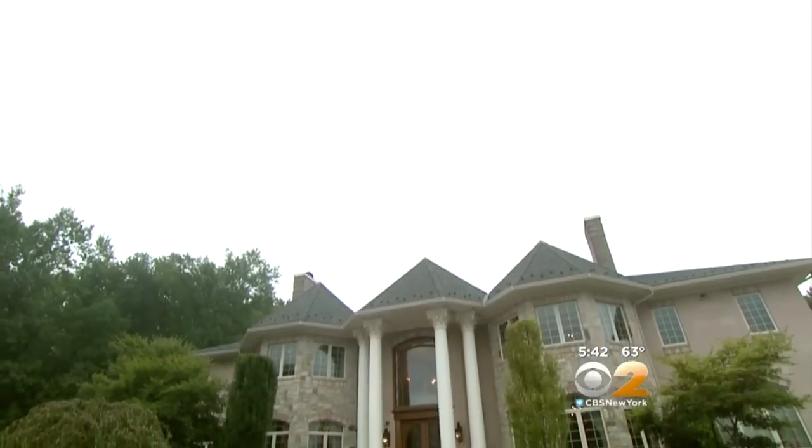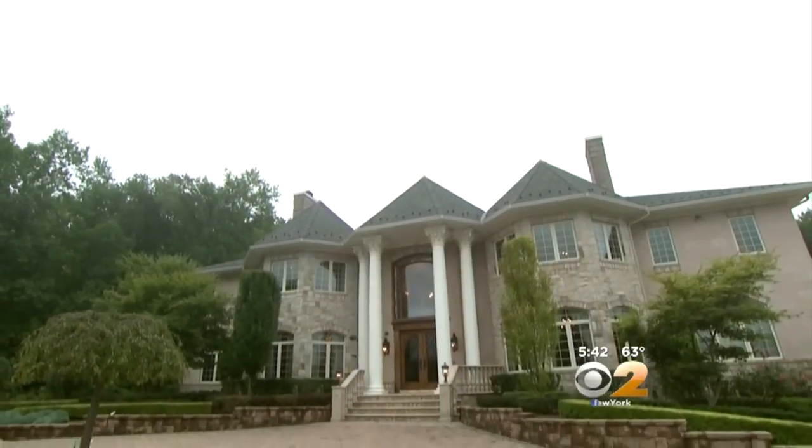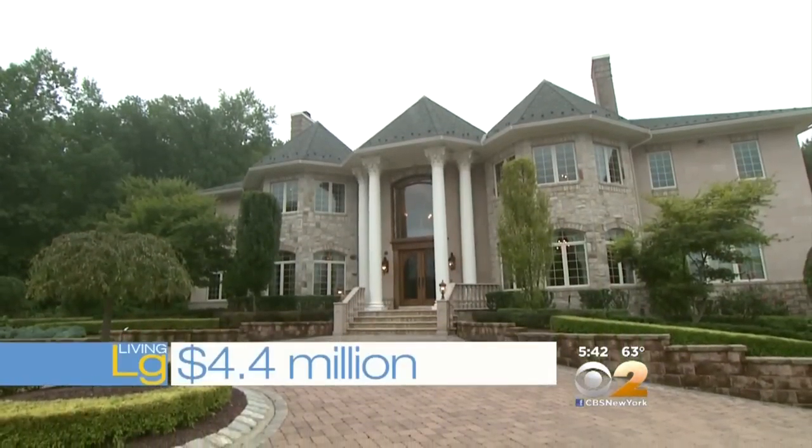To live large in Colts Neck, New Jersey, it will cost you 4.4 million dollars. It's nice, though, when you've got little ones around — nice for a lot of reasons. The place was originally listed for 5 million but they reduced it. Taxes run about $44,000 a year.